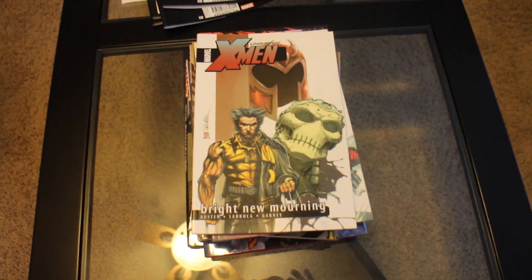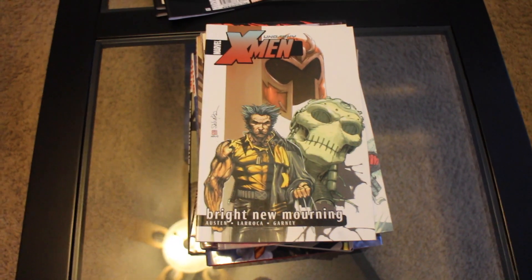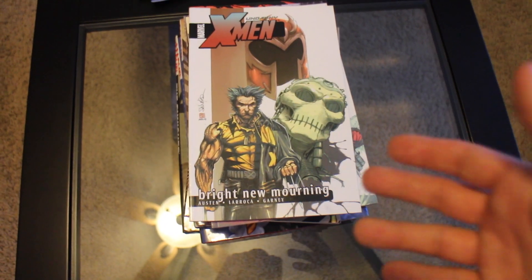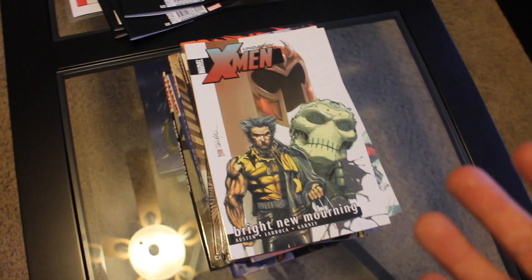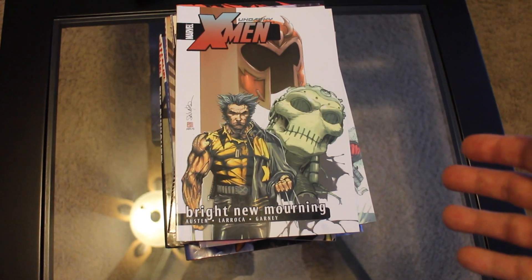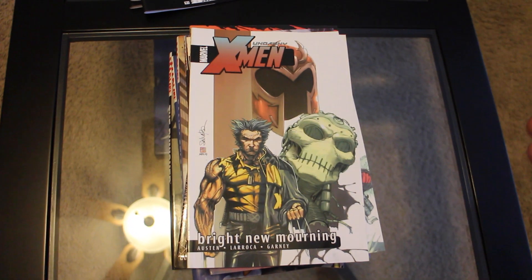The first chunk I'm going to talk about from the convention is something you're going to cringe at: the remaining volumes of Chuck Austin's Uncanny X-Men run. I know this is the worst run on the X-Men period, but I'm a completionist and I'm working on collecting every issue of Uncanny X-Men in collected edition. This was just one of those pieces I had to get out of the way. They had all four remaining volumes I needed and I got them so cheap I couldn't not do it. Anyone who is a completionist like me knows what I mean — sometimes the quality of the book doesn't matter when you want the complete set on your shelf.